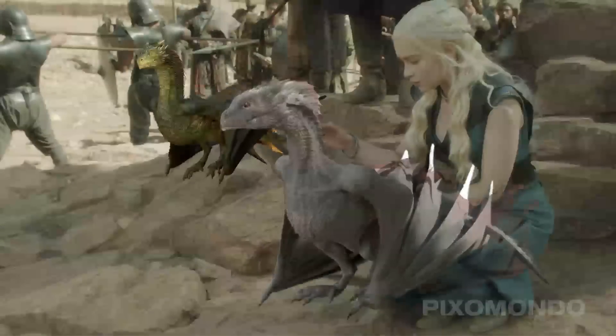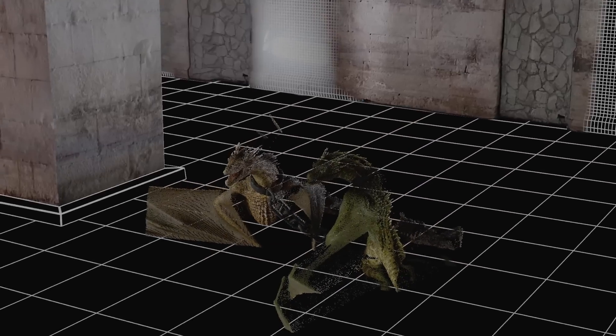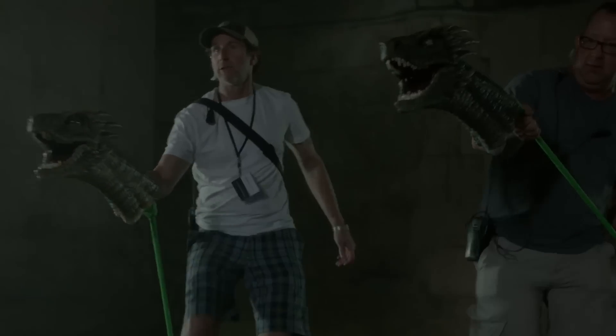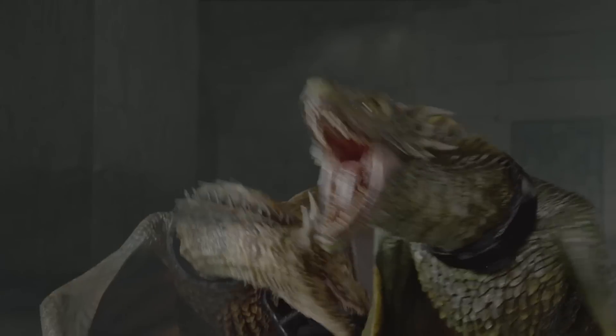We actually looked before at the visual effects of Game of Thrones — the dragon characters. Of course in Series 4 the dragons are bigger, so gone are those stuffed toy reference stand-ins of previous series. Now Emilia Clarke is filmed reacting to full-size molded plastic heads on sticks, which Pixomondo then replaced with the detailed CG dragons.